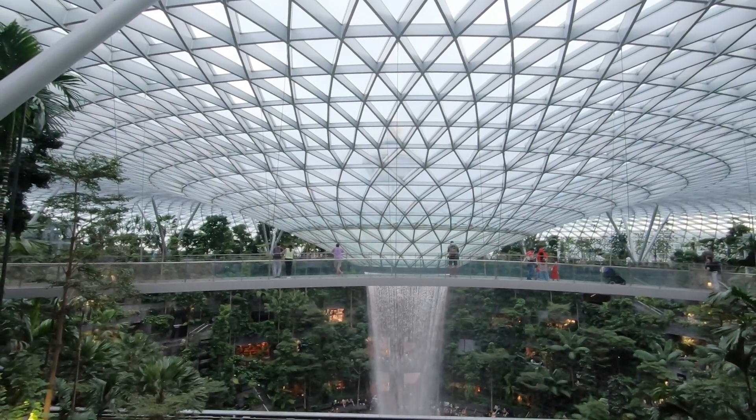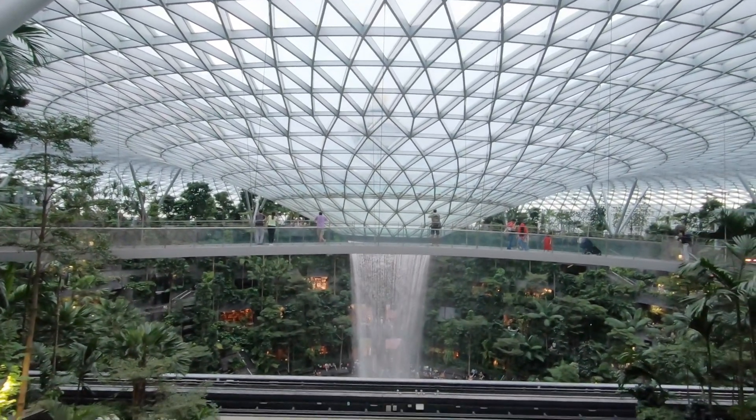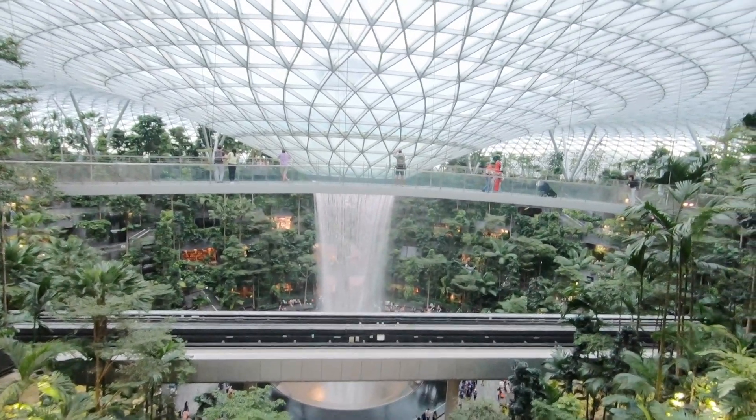So that is the bridge, the Skytrain is there, and downside is the fall. Nice. It's a good tropical forest.